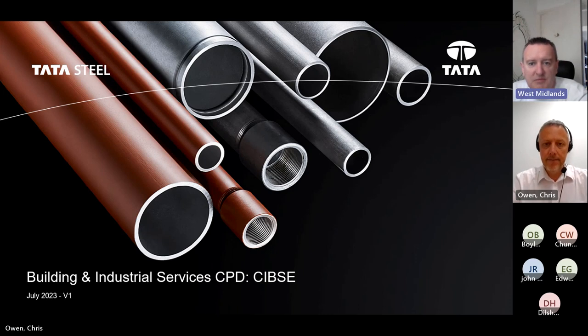Hello and welcome to the CIBSE West Midlands Region CPD webinar on carbon steel tube - the basics. Today's event will cover an introduction by Chris Owen at Tata Steel, its products and sustainability focus. We'll cover why not all tubes are the same, the differences between hot finished and cold formed tubes, and other imports.